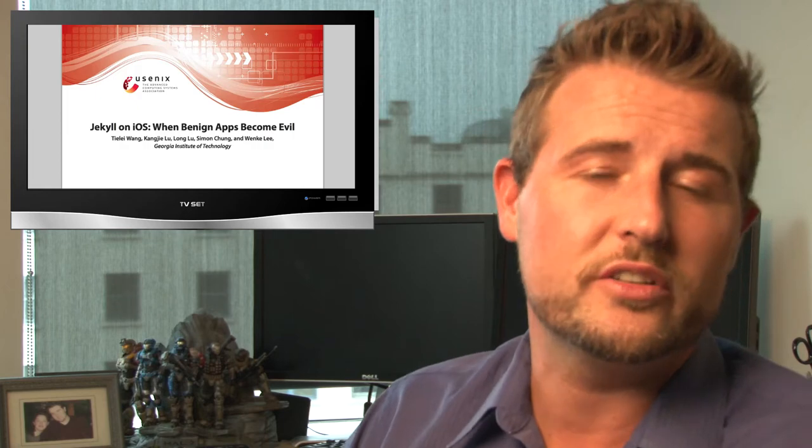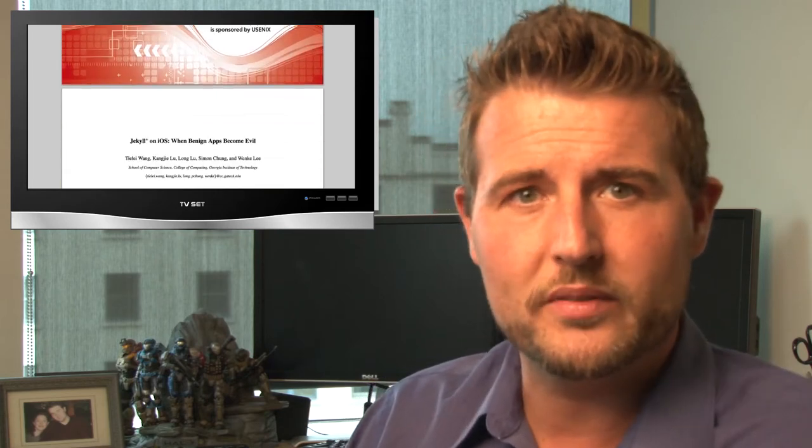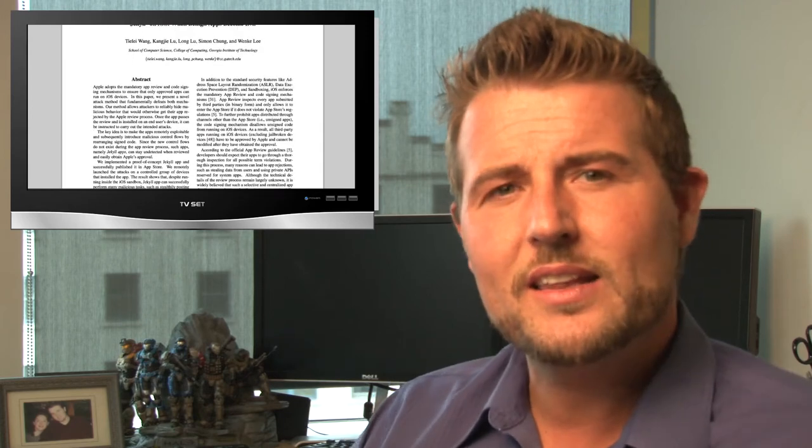This week at the USENIX Security Symposium, a team of researchers from Georgia Tech disclosed some vulnerabilities that allowed them to sneak malicious code into Apple's App Store. They found a way to design what they call a Jekyll app — an application that, for all intents and purposes, looks legitimate if you just do static analysis of it. However, hidden in the app are what these researchers called code gadgets.